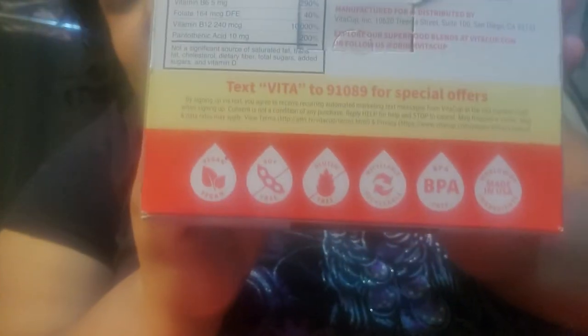The vitamin blend includes pantothenic acid, pyridoxine, methylcobalamin, and methylfolate. The product is vegan, soy-free, gluten-free, recyclable, BPA-free, uses worldwide ingredients, but is made in the USA.